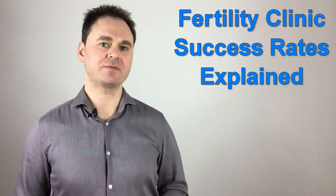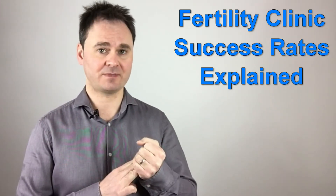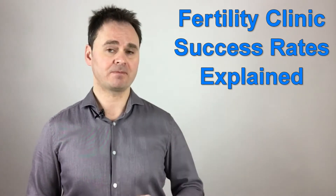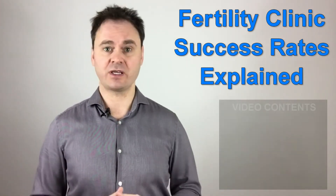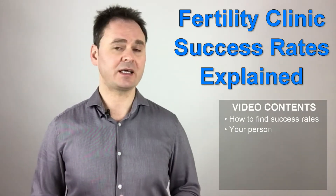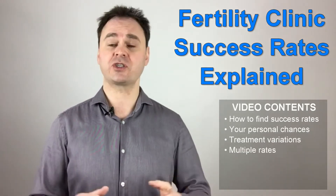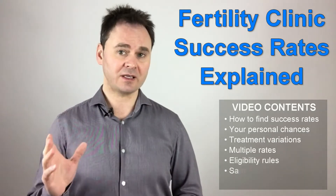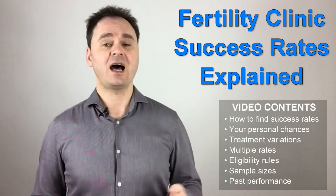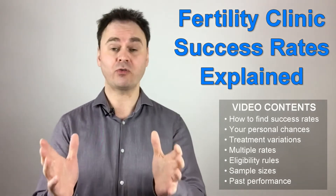There are three kinds of lies: lies, damn lies, and statistics — and fertility clinic success rates fall into that last category. Fertility clinic success rates, also known as live birth rates, are statistics on how successful each clinic has been at helping couples have babies. Knowing this, you may think your best chance for getting pregnant is to find the clinic in your area with the highest success rate. Unfortunately, it is not that simple.